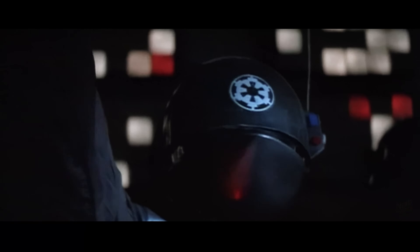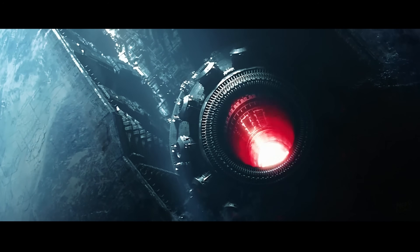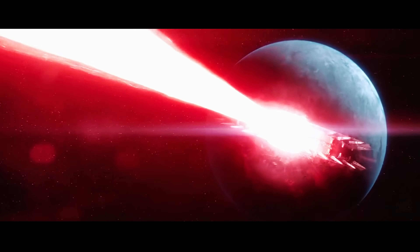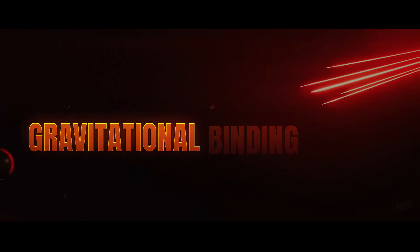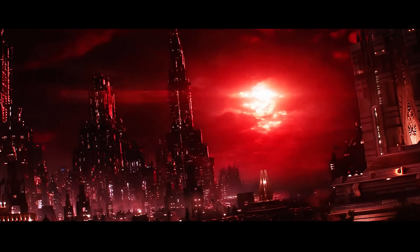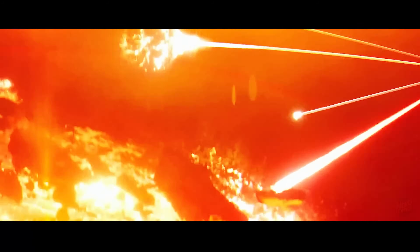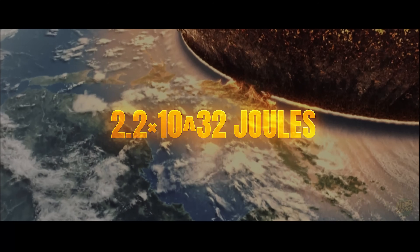Destroying an entire planet isn't just a spectacle for a movie screen — it's an energy requirement that breaks our sense of scale. The Death Star's signature moment, that single green superlaser blast, is described in lore as a beam channeled through massive kyber crystals and amplified until it tears a world apart. But if you step into real physics, the numbers aren't just big — they reach into ranges our technology can't even approach. The standard way physicists would frame this problem is through gravitational binding energy: the amount of energy you'd need to pull apart every atom of Earth so none of them are bound together anymore. Estimates put Earth's gravitational binding energy at around 2.2 times 10 to the 32nd joules — that's what it would take to completely disrupt the planet.